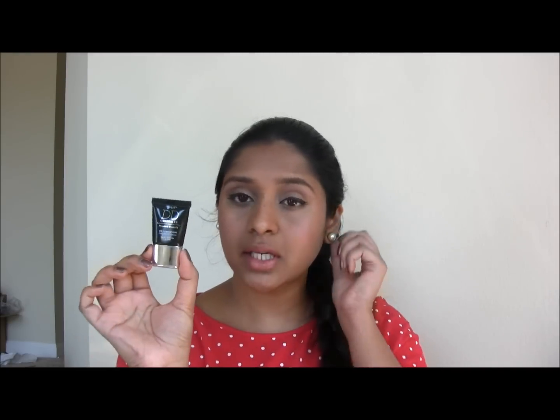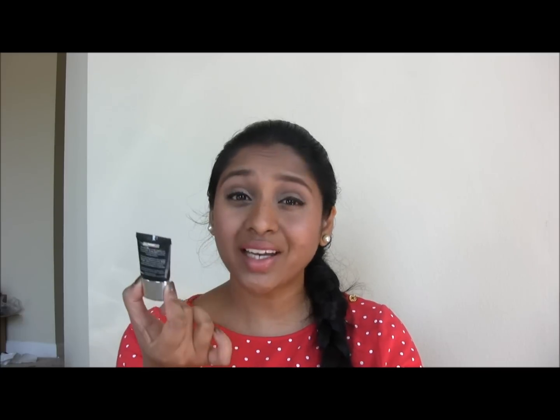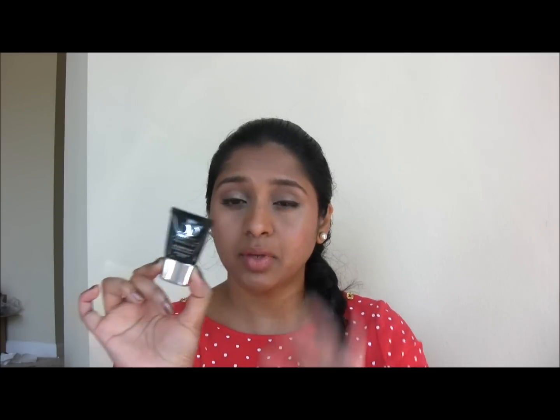Moving on to the DD concealer — the packaging is just the same as the DD cream, just a little squeezy tube. The worst part is this contains just three grams of product, that's 0.11 ounce. It's almost empty. The tube is so big and you have to literally squeeze from the very top to get any product out. So you're getting almost just a few uses for $32.